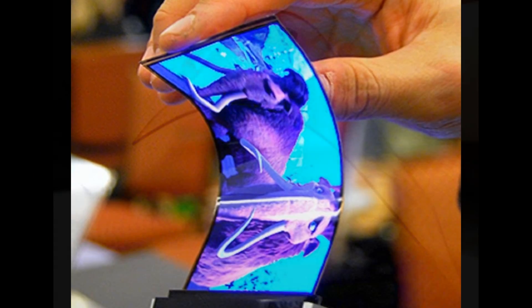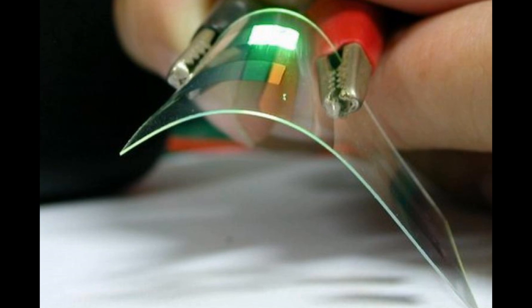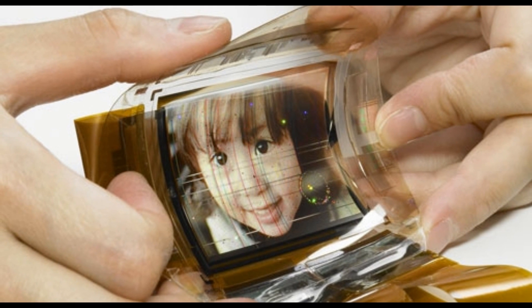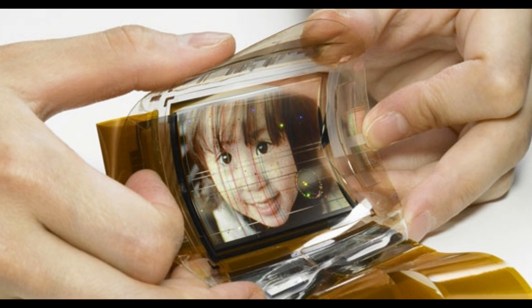While LG will have the upper hand debuting the first of these flexible phones this year, it is likely that Samsung will introduce competition not long after. Even these companies may have rivals to compete with, as it has been known for many years that companies such as Apple and Nokia have been working on prototypes of flexible screen technologies.